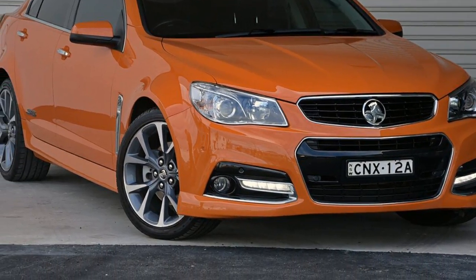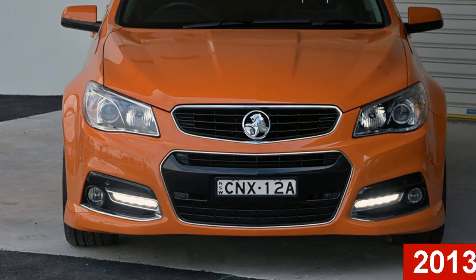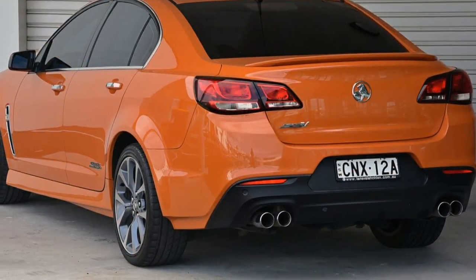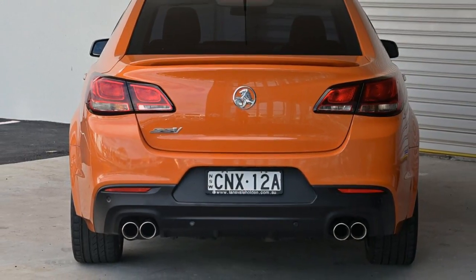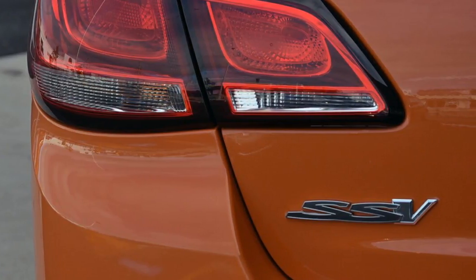Imagine yourself in this 2013 Holden Commodore. This Commodore has a reliable engine and a smooth shifting automatic transmission. The attractive orange exterior is complemented by its stylish interior. This vehicle has all the features you could dream of.